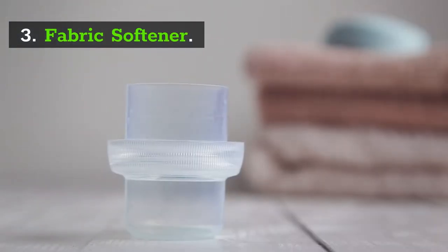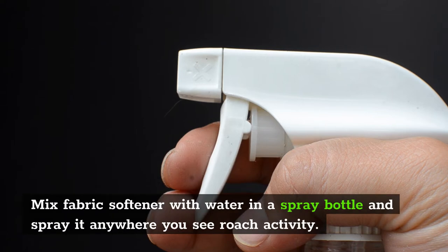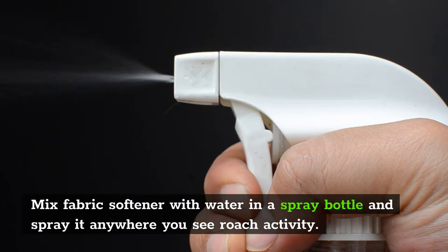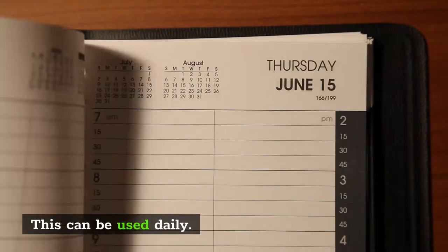3. Fabric Softener. It's a known fact that roaches can't tolerate the strong smell of fabric softener. For this method, mix fabric softener with water in a spray bottle and spray it anywhere you see roach activity or where they're congregating. You can use this method daily.